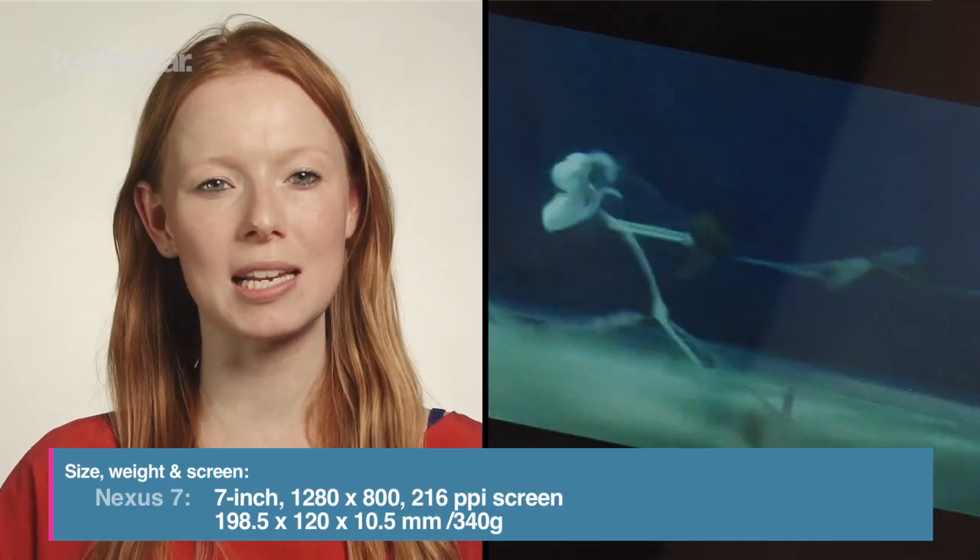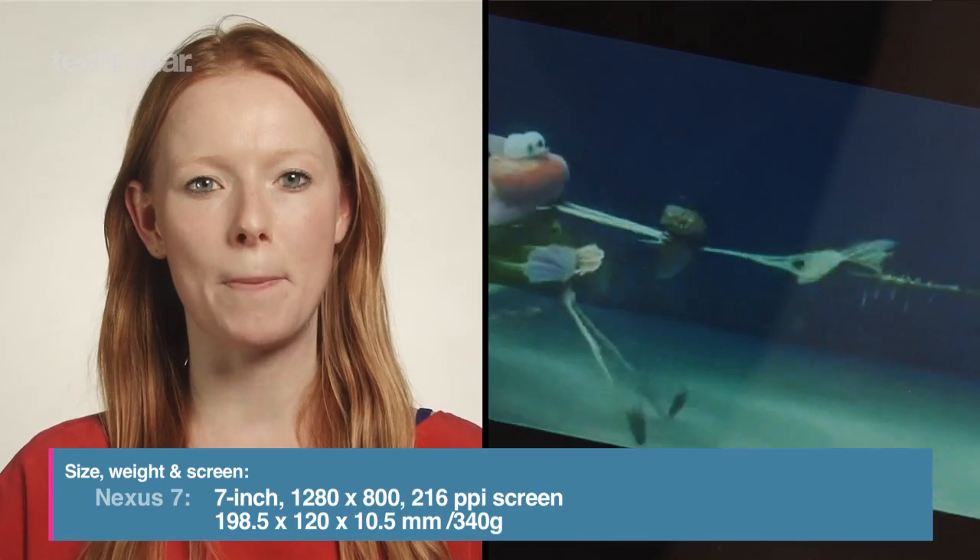Compare that with the Nexus 7, which has a slightly smaller screen at 7 inches, a better resolution, but is 3 millimeters thicker and 32 grams heavier.